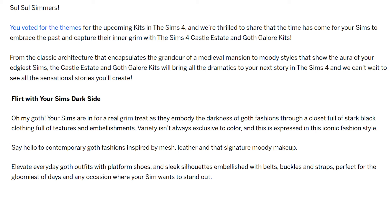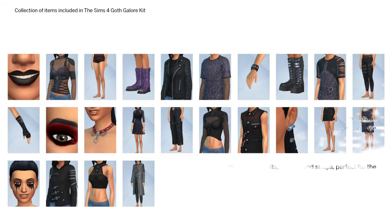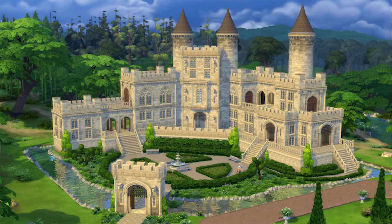And then we have the items for the Goth kit. There were 25 things for the castle and 24 things for the goth kit. There's a couple of makeup items, some accessories, and clothing. It is for teen and up — there's nothing for anyone younger, which is probably not the first time for a kit like this. So that's kind of it for what was announced today.